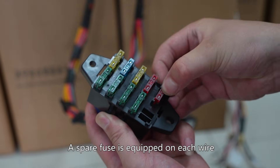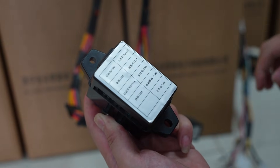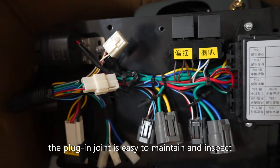A spare fuse is equipped on each wire and can be disassembled independently. Equipped with a log design, the plug-in joint is easy to maintain and inspect.